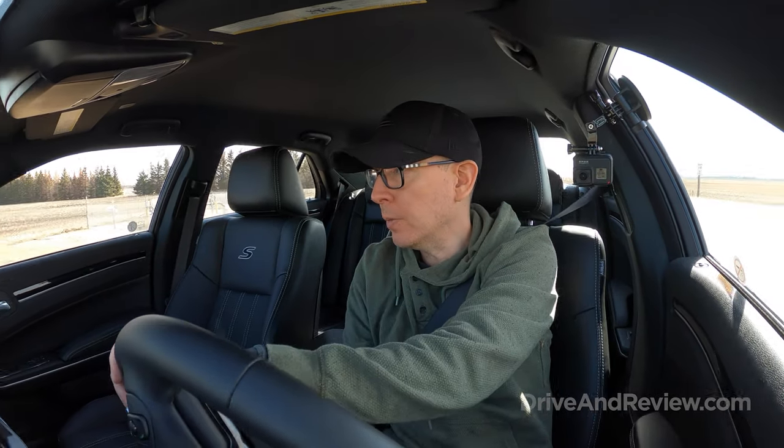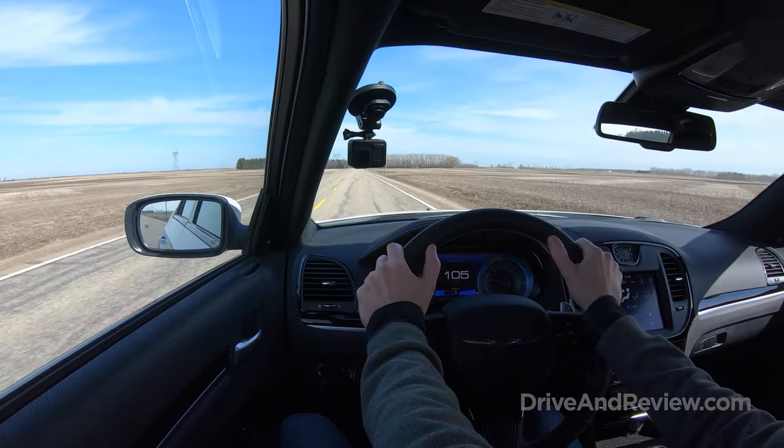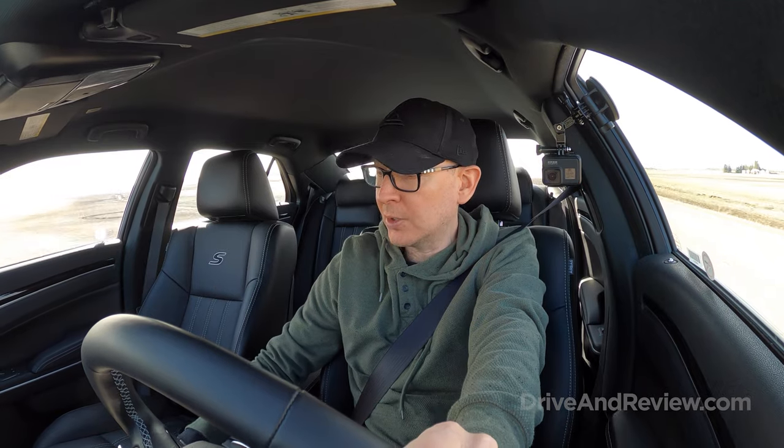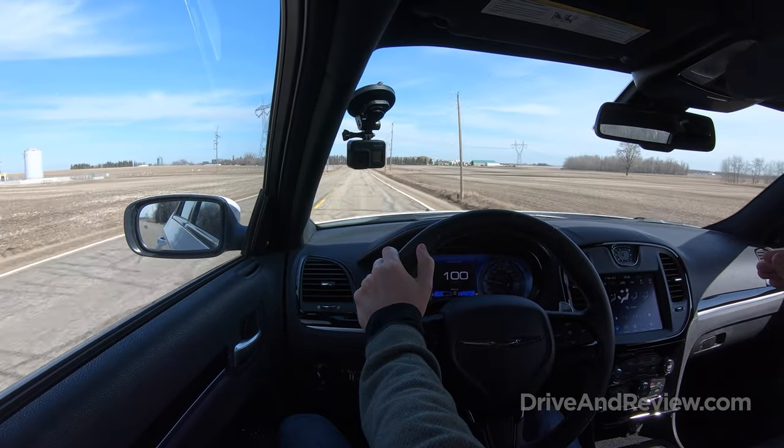I've got the car in sport mode now — let's try an acceleration. Yeah, it accelerates with a lot more vigor. The shifts are a lot faster and snappier. It feels faster — I don't know, maybe a little bit — it's not fast, don't get me wrong, but it's kind of nice. If this were my daily driver I would definitely keep it in sport mode, because in regular drive mode it's really lazy. There's a big difference between drive and sport, so I'm really liking sport.